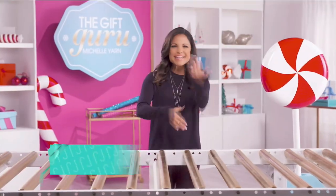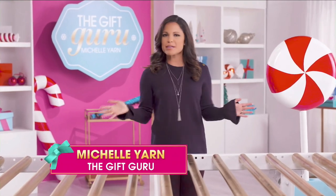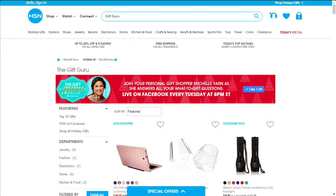She's got everything from beauty to fashion to trendy tech gifts. Get all your gift questions answered during the Gift Guru Live on Facebook every Tuesday at 8 p.m.